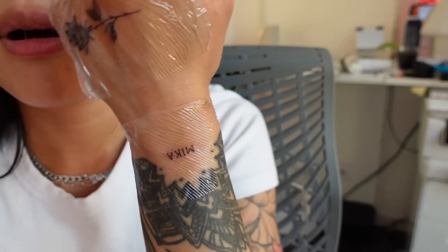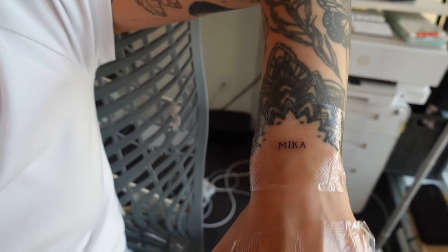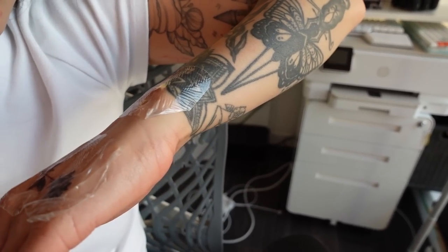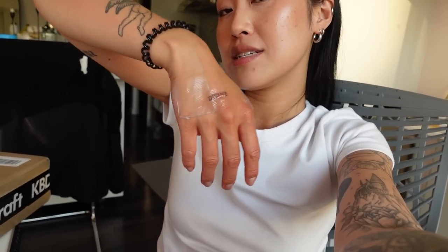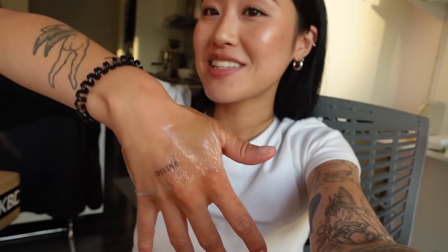I've been thinking about what to fill the space under my mandala with, and honestly I can't think of anything more special to me than Mika, so I got her name tattooed. A little rose, and then I also got a little tattoo on this hand as well. It just says 'divine,' which I thought was fitting because I think I'm divine, but also because my name is Angel, so it's kind of this holy messaging. But that is my little tattoo adventure for today.